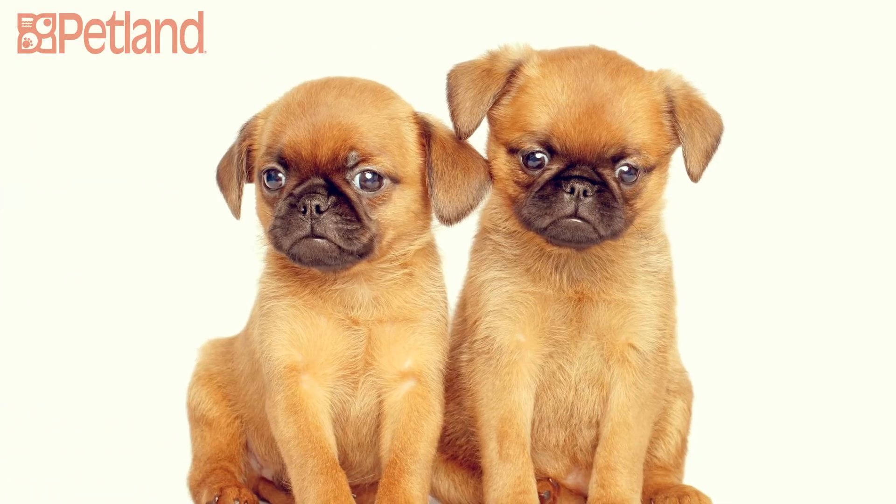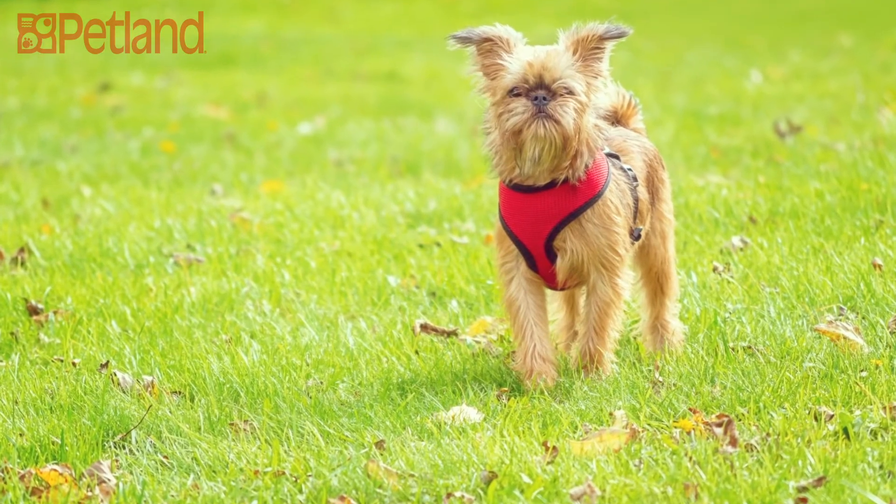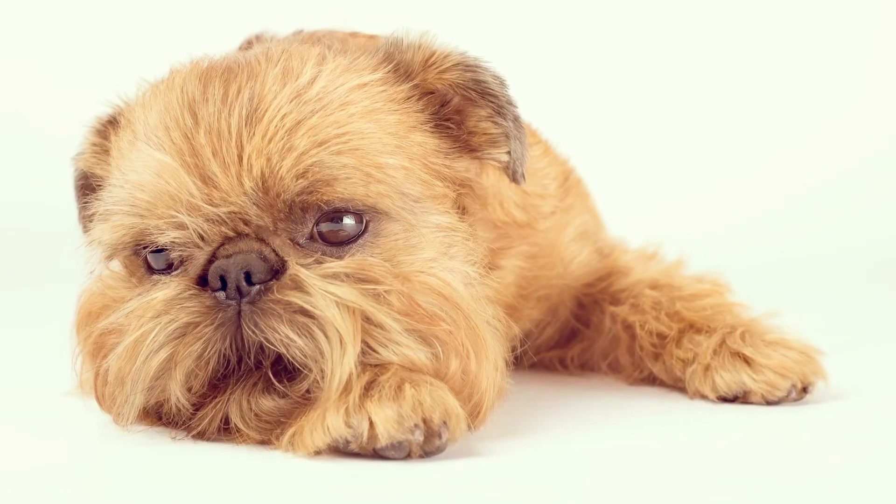Griffons usually get along well with other dogs and pets, but do better with older children. They're very affectionate and especially love to snuggle with their favorite person. If you want to know more about this adorable and friendly little guy, don't hesitate to give us a call.